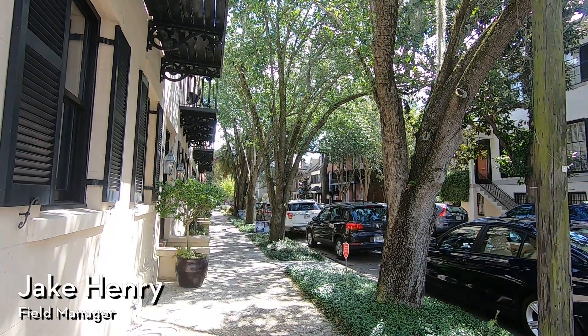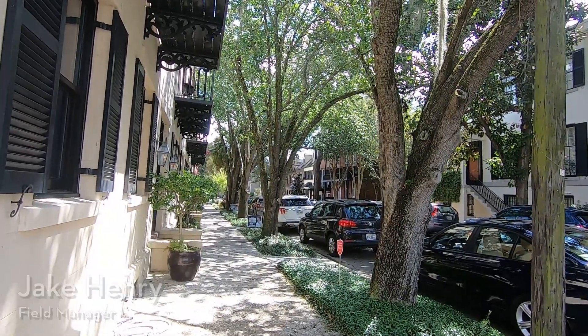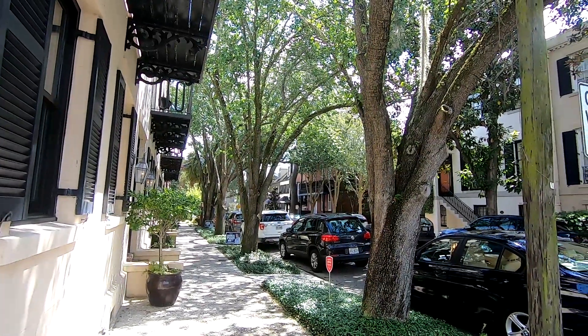Hi everyone, Savannah Tree Foundation Field Manager Jake Henry here, and today I wanted to do a quick tree species video. I'm pretty sure I've done this one before, but it's just worthy of multiple videos.